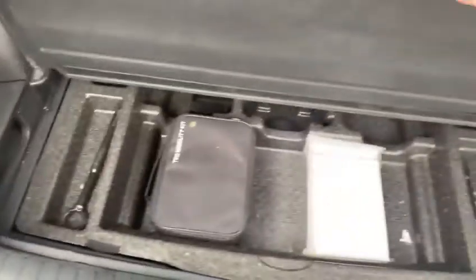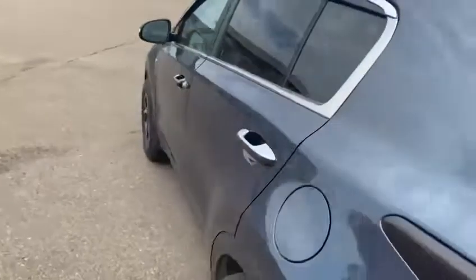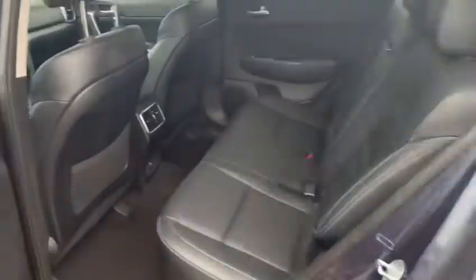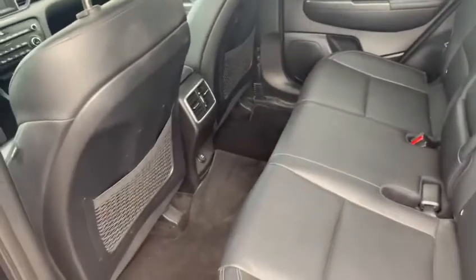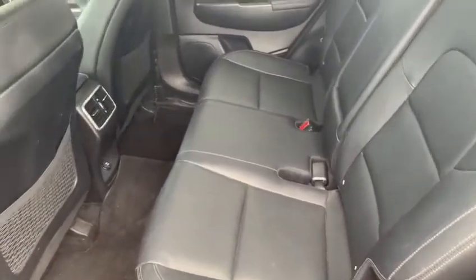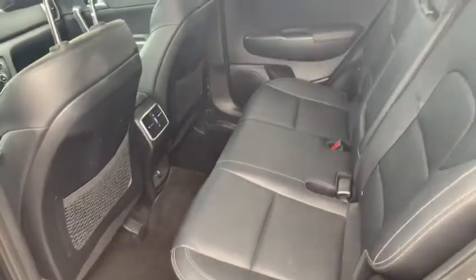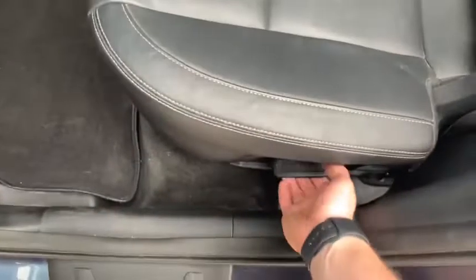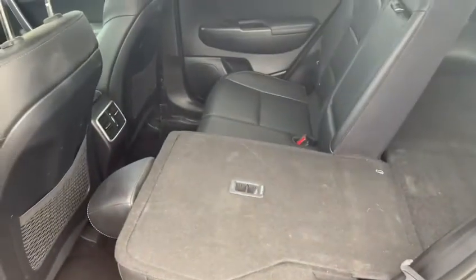You do have an extra storage compartment as well right here. Coming along to the rear seating, you will see you have heat and AC back here, as well as a 12-volt outlet. Bunch of room — I'm about six foot tall and I fit back here perfectly. You also have folding seats with just one lever; both will fold down and give you a bunch of extra space.